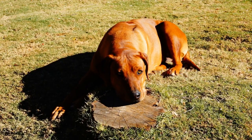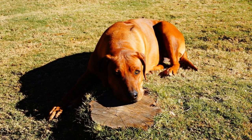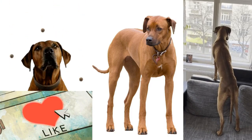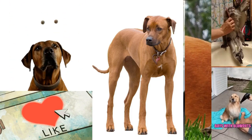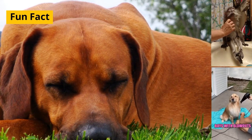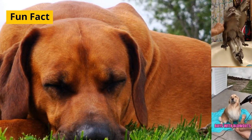Overall, Rhodesian Ridgebacks are a healthy breed with a relatively low incidence of major health issues. Regular veterinary checkups, a balanced diet, and regular exercise are important for their overall well-being. Fun fact: Rhodesian Ridgebacks have a short and dense coat that requires minimal grooming, making them relatively low maintenance in terms of grooming needs.